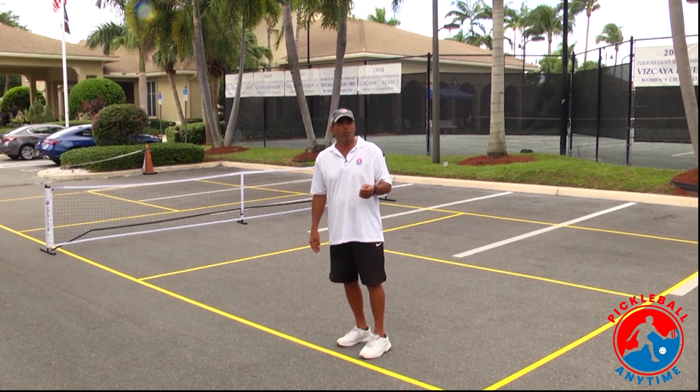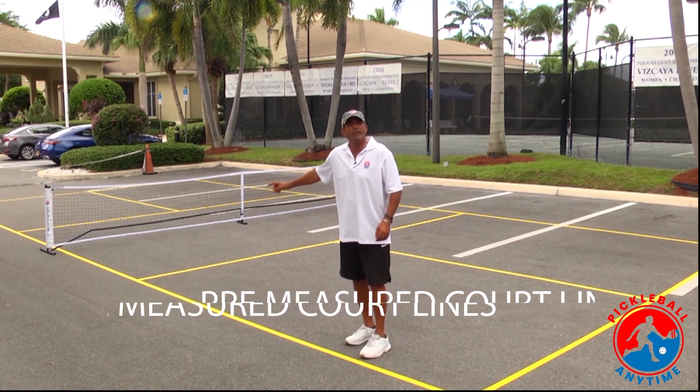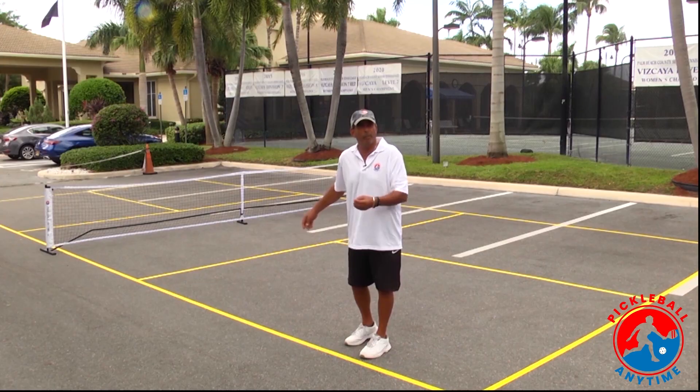Pickleball is the fastest growing sport in America. And with Pickleball Anytime's pre-measured court lines, it's the fastest way to set up your own court.